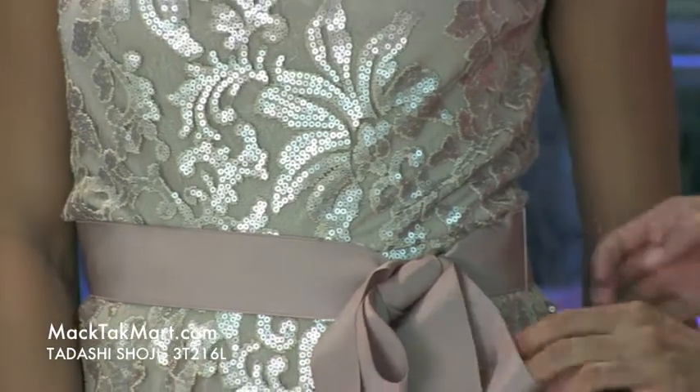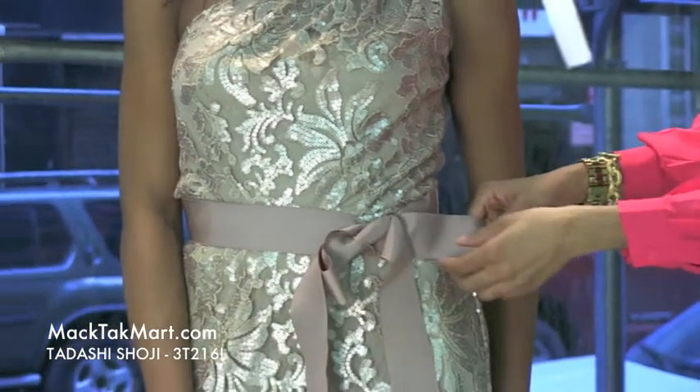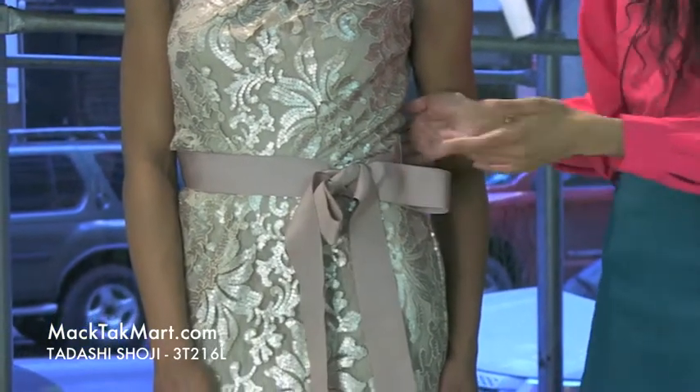Here in the midsection you can see this gorgeous, very soft and feminine bow, and it's adjustable so it'll take you in or looser to your preference.